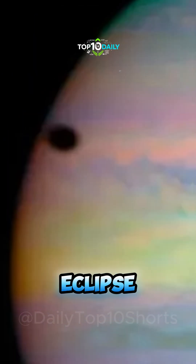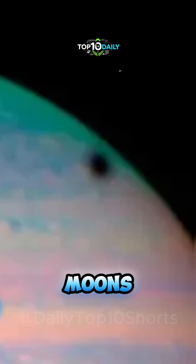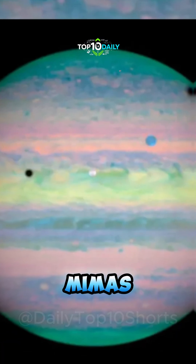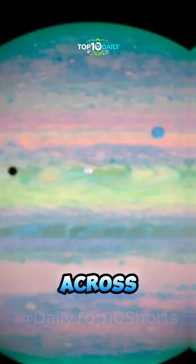Quadruple Eclipse. Saturn looms in shadow as four of its moons — Enceladus, Dione, Titan, and Mimas — cast their delicate silhouettes across its surface.